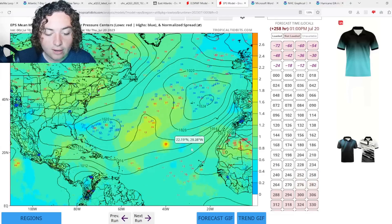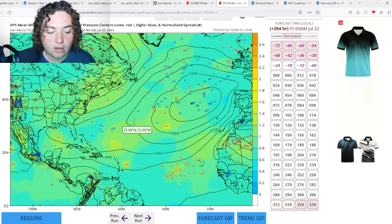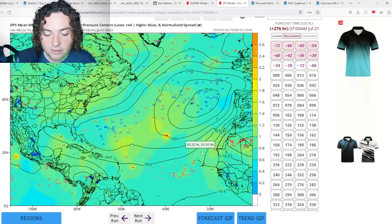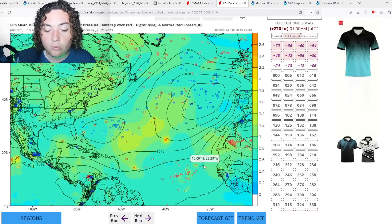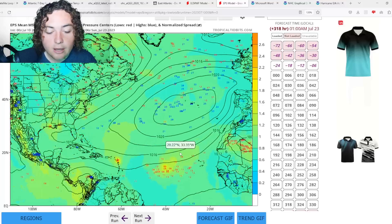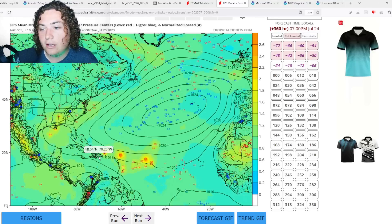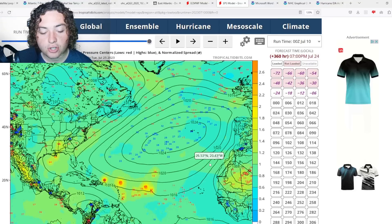There are two ensemble runs showing tropical storm strength for another wave. Several ensemble runs have it getting closer to the Lesser Antilles. About 10 days out, another wave is coming off — that's a bit unreliable, so keep that in mind. But the European ensemble runs are showing quite a few scenarios of hurricane to strong tropical storm strength at least 15 days out. Definitely something to pay attention to.